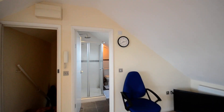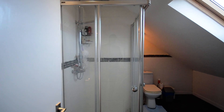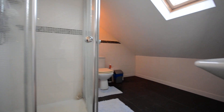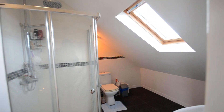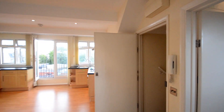A modern bathroom with a shower cubicle, toilet, and a hand basin with mixer taps. For more information please contact Completion Sales and Lettings on 0208 527 7007.